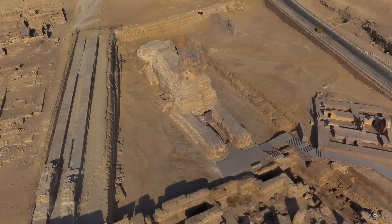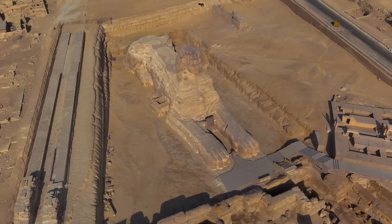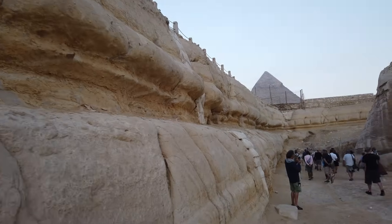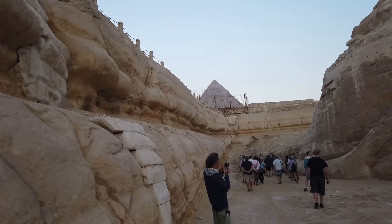When we're talking about the origins of the Sphinx, that's really what we're talking about — when the enclosure was first created. And although geology can be a useful indicator, I think what we've learned in the past three decades is that nothing geological in this enclosure is cast-iron proof for a pre-4th dynasty origin.